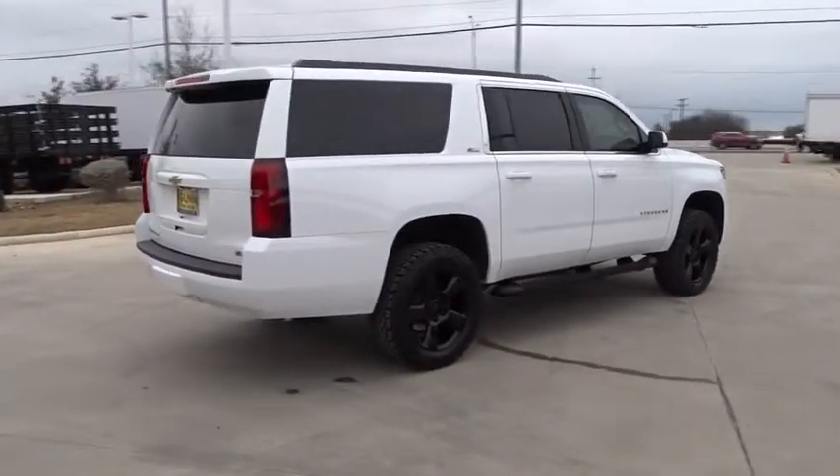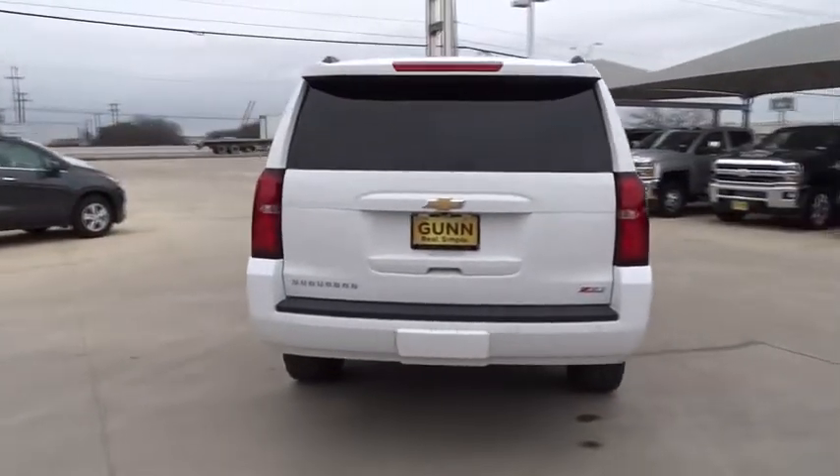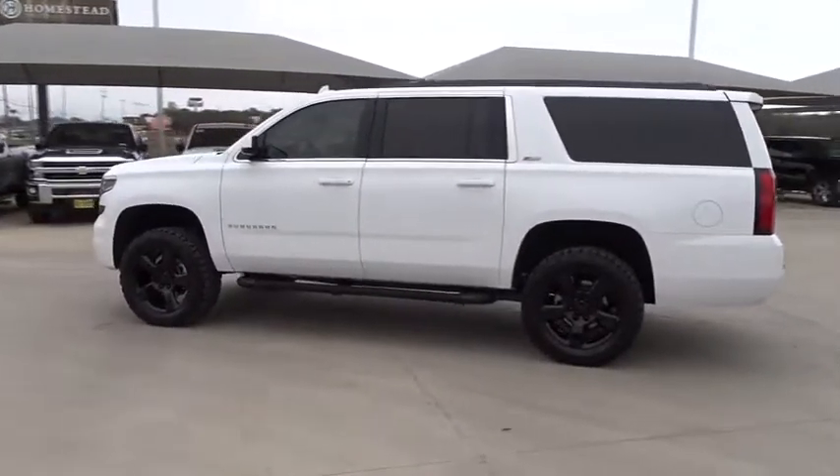Stability control, anti-lock braking system, traction control, remote engine start, keyless entry, power liftgate, power passenger seat, tow hitch, steering wheel audio controls, backup camera.